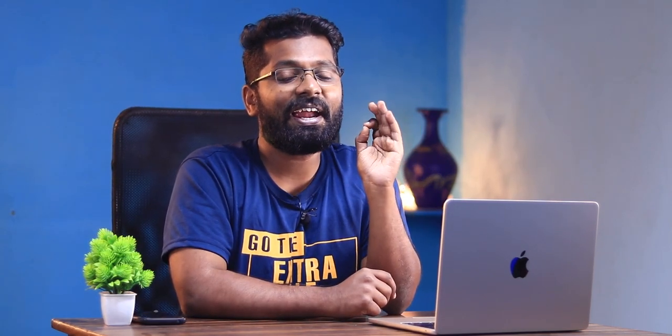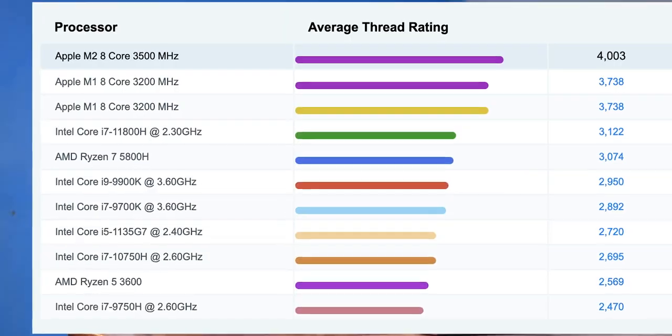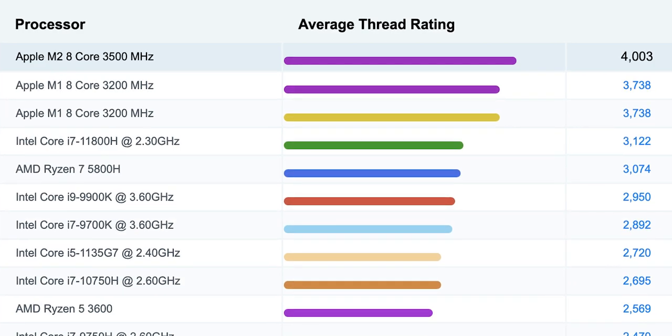Looking at the PassMark website for single-core performance scores across all processors, Apple's M2 silicon stands out with a score of 4000+. This is massive — it leaves behind Thread Rippers and Xeons of the world. Apple's M2 silicon is incredibly capable in single-core performance.